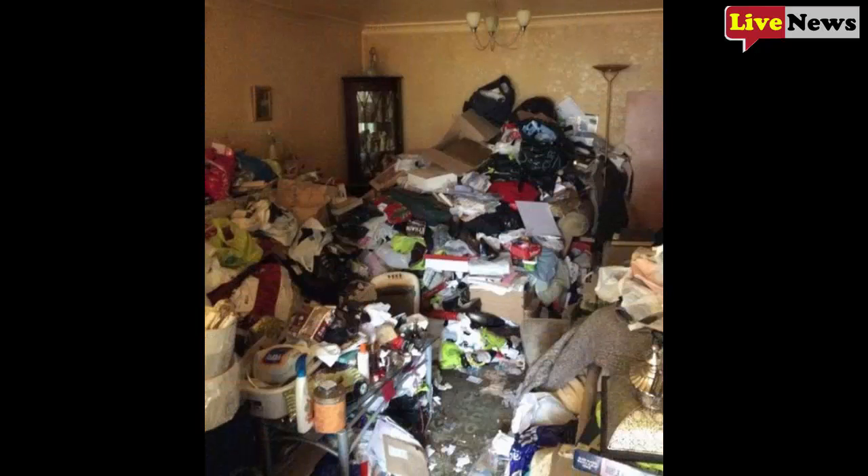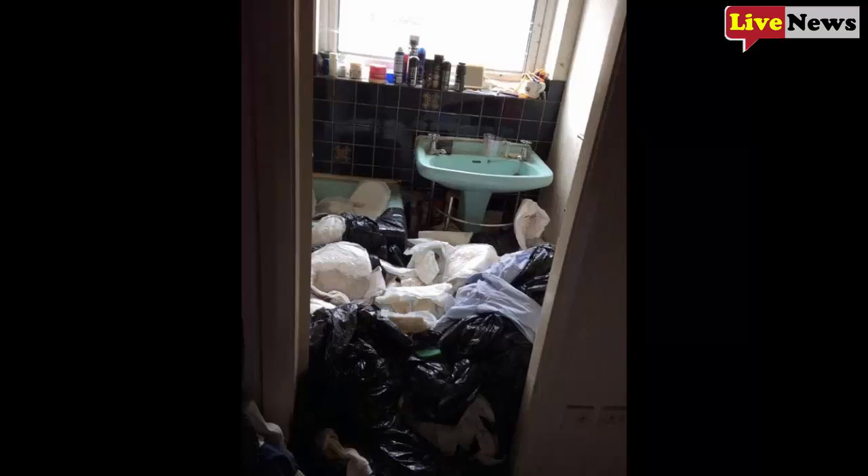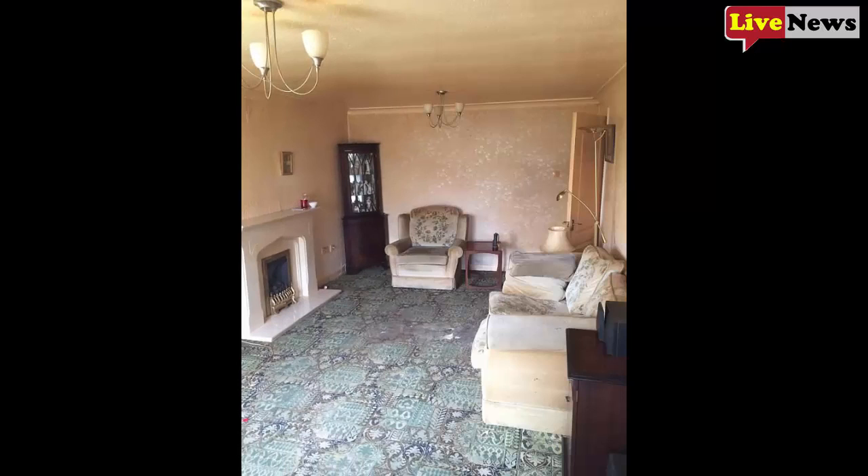The husband had died and his wife, who passed away recently, went to stay with a relative while the cleaning was carried out. The crack cleaners were horrified to discover that the inside of the house resembled more of a landfill site than a person's home. The sheer volume of rubbish made it initially impossible for the cleaners to walk through several rooms.